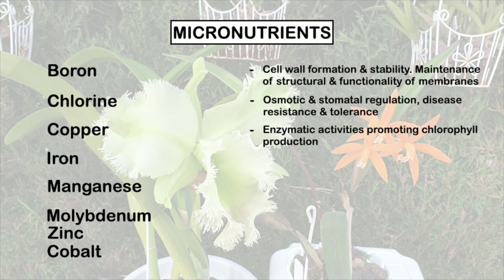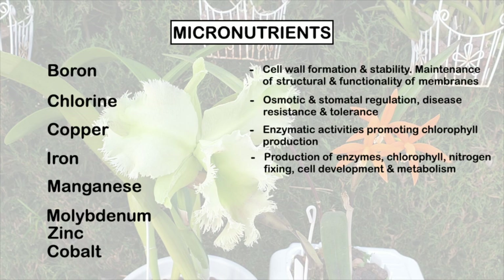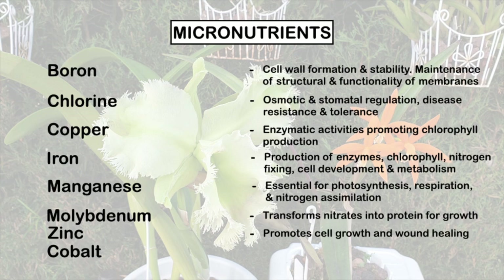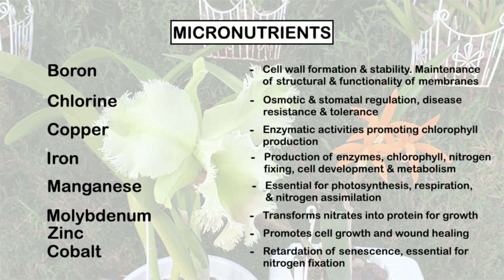Copper is required for many enzymatic activities within the orchid, promoting chlorophyll production. Iron is essential for vital functions such as the production of enzymes and chlorophyll, nitrogen fixing, cell development, and metabolism. Manganese is essential for photosynthesis, respiration, and nitrogen assimilation. Molybdenum helps transform nitrates into protein for plant growth, and a deficiency would stunt plant growth, resulting in leaves with pale green or yellow-green color. Zinc promotes cell growth and — much like its uses for us humans — it promotes wound healing. Cobalt slows down the aging process of older plant parts, also known as retardation of senescence, and cobalt is essential for nitrogen fixation.